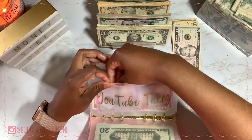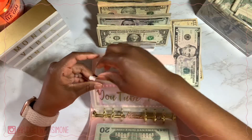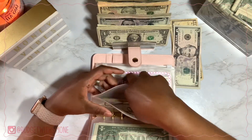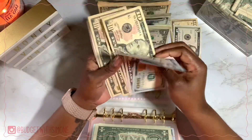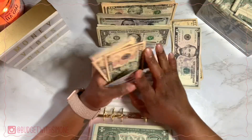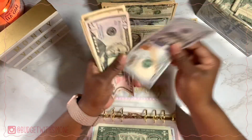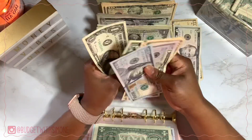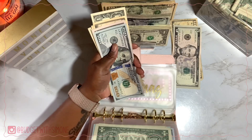YouTube Taxes isn't getting anything — I only fund that with my YouTube income. Christmas is going to be getting $10. Christmas now has $258.